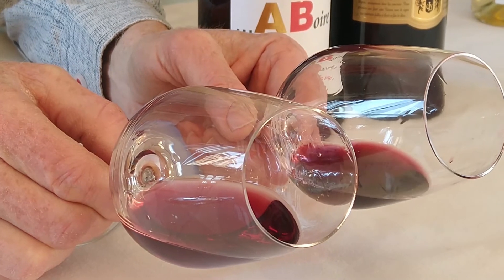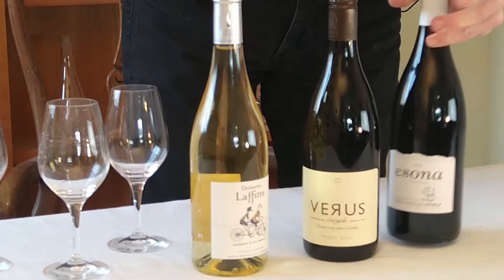Hello everybody, Mark from The Real Wine Company here. I've selected 12 wines and we're going to do four Fridays called Three Wine Fridays.